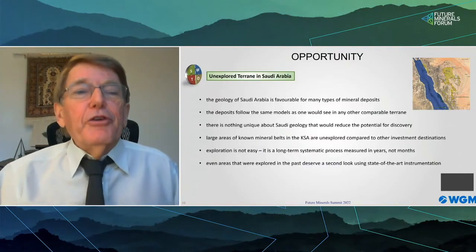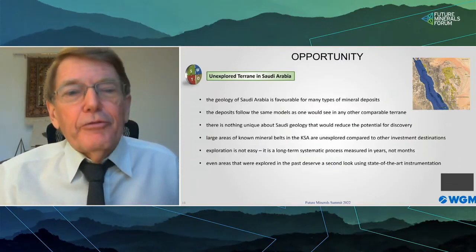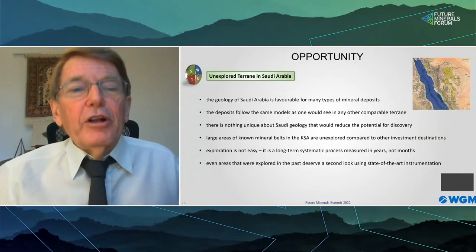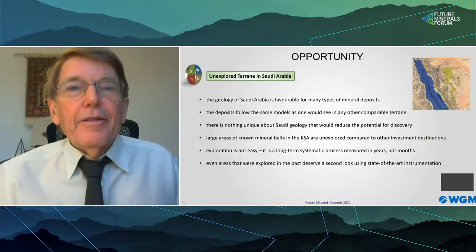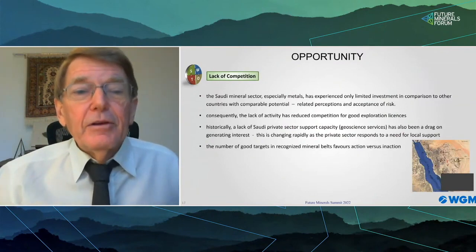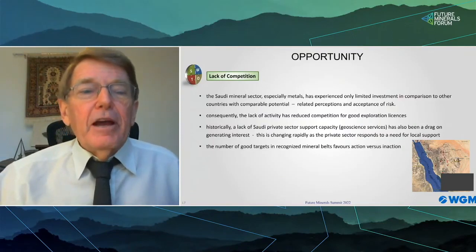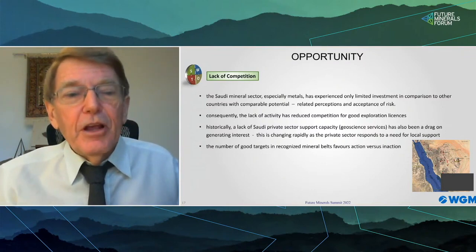The Kingdom — especially the Shield, but also the Red Sea coast — is underexplored. Canada has been explored for 150 years and we still find large deposits, sometimes very close to existing mines. Experience shows that well-explored areas can yield a discovery, and even old mines can have a new life. The fact that Saudi Arabia has been overlooked for many years also creates opportunity. There have been some impediments to investment in the past which have reduced competition, and as a result many opportunities exist to acquire good exploration properties.